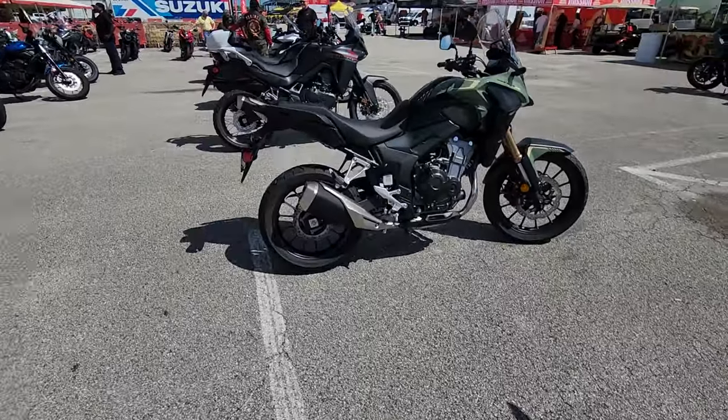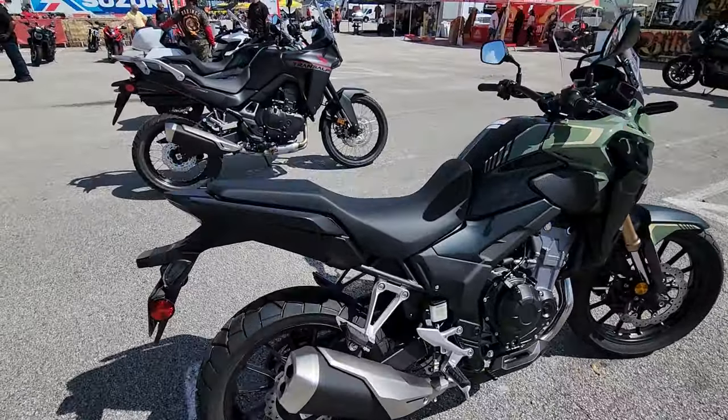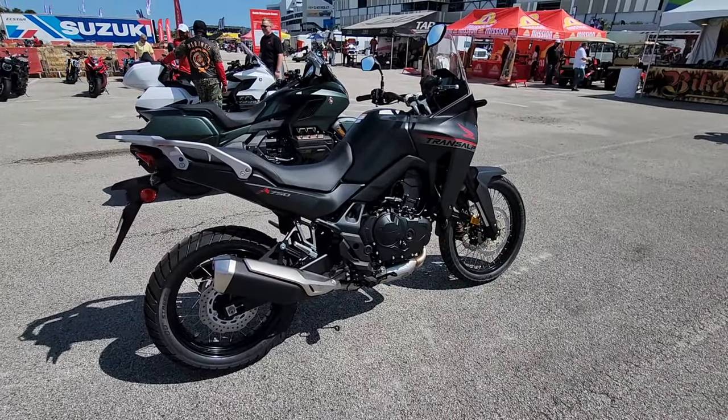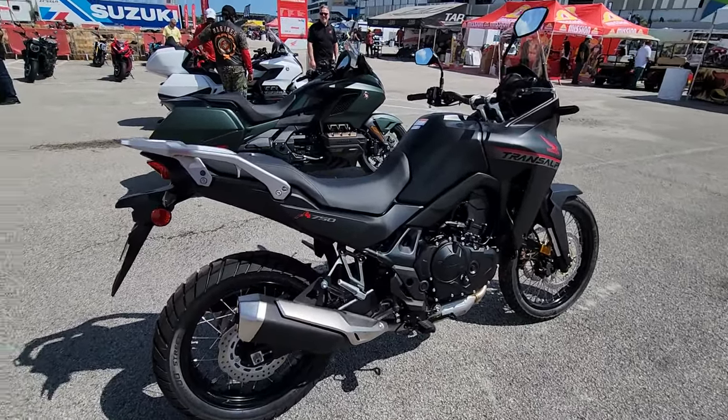I was talking to the district manager down here, and he said the TransAlp over here is one of the more popular bikes that Honda has out right now, for obvious reason — it's a go-anywhere, do-anything machine.